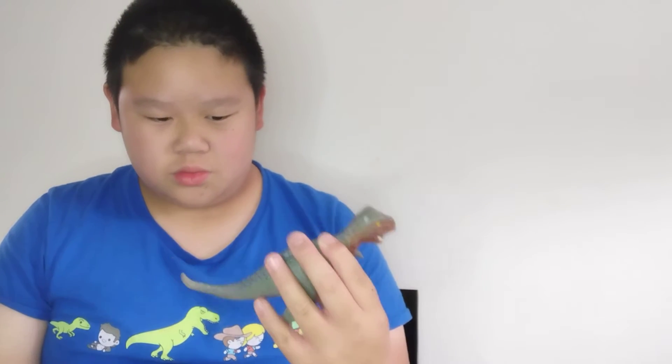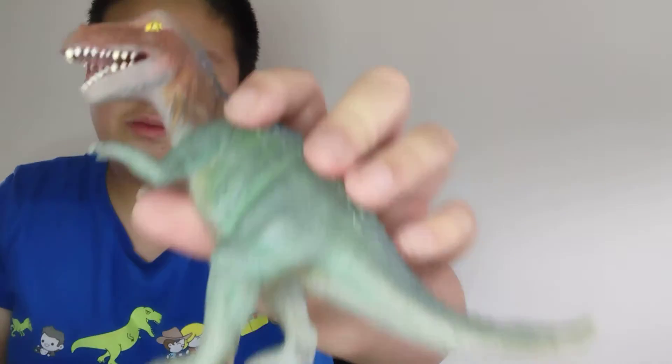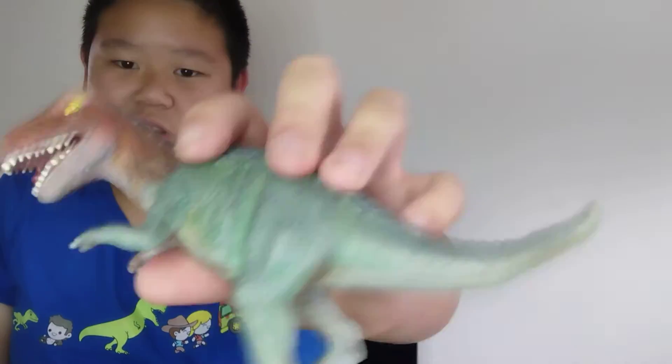I got this at the Malaysian Toys R Us — I used to live in Malaysia, if you don't know. There were two of the same Tyrannosaurus in the set — three total — but I gave one to my cousin. I'll show you the box at the end of the video.